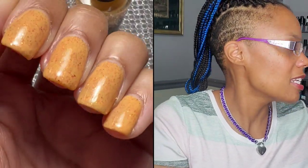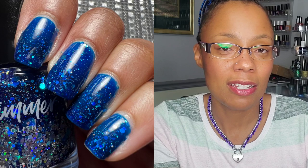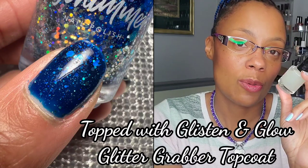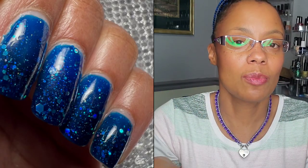The last thing I have to share is Glisten and Glow's Glitter Grabbing top coat. If you haven't tried this top coat yet, it is amazing. It smooths out polishes with bulky glitters that tend to stick up on the nail and makes the finish look perfect. Use one coat of this and then your regular glossy top coat on top — so smooth, so gorgeous. Highly recommend if you have not tried it. You need a glitter grabbing top coat in your life.